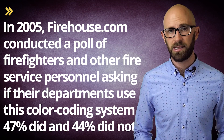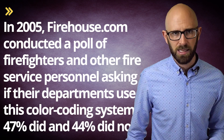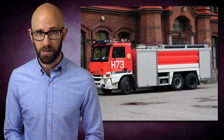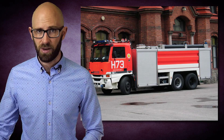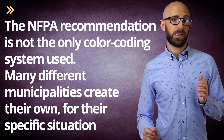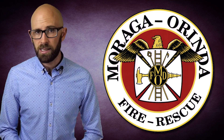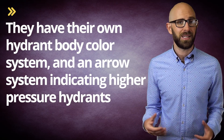In 2005, Firehouse.com conducted a poll of firefighters and other fire service personnel asking if their departments used this color-coding system. 47% did and 44% did not. 8% of respondents simply did not have hydrants in their areas. In cases where there were no hydrants, water supply trucks known as tenders fill up with water from nearby sources such as lakes and rivers and bring it to the fire. The NFPA recommendation is also not the only color-coding system used — many municipalities create their own. For instance, the Moraga-Orinda Fire Department in California color-codes hydrant tops following the NFPA recommendations, then color-codes the caps for specific PSI provided, marks dead-end hydrants, uses their own hydrant body color system, an arrow system for higher-pressure hydrants, and Roman numeral markings indicating shutoff valve locations.